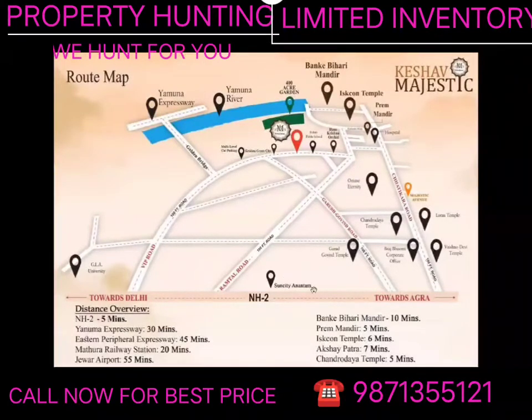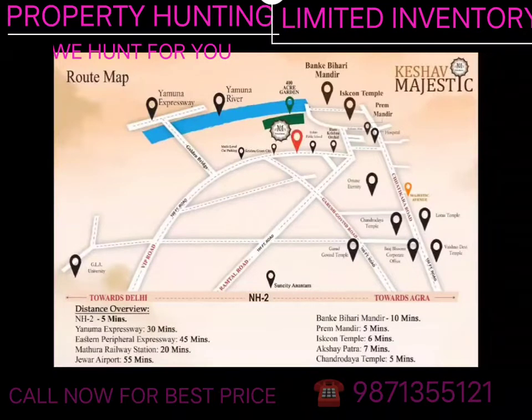If we talk about the overall helicopter view: the Yamuna Expressway is hardly 20 minutes away. Mathura Railway Station is 15-20 minutes. The Eastern Peripheral Road is about 40 minutes. Jewar Airport is about 50 minutes. Regarding nearby temples — Prem Mandir is about 2-3 minutes, Bihari Ji temple about 3-4 minutes, Akshaya Patra is about 5-7 minutes, and the Chanduja Temple, which is under construction, is about 3-5 minutes away.